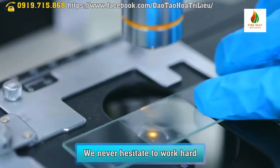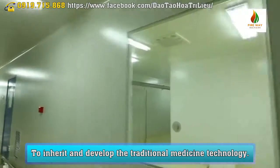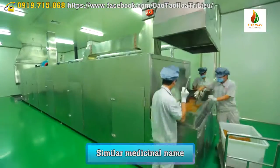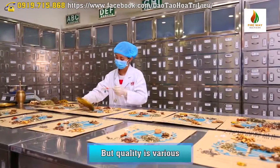We never hesitate to work hard to inherit and develop traditional medicine technology, ensuring the best natural properties for the product. Similar medicinal names exist, but quality varies.